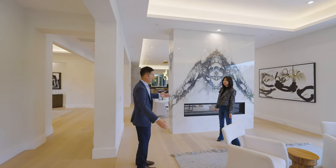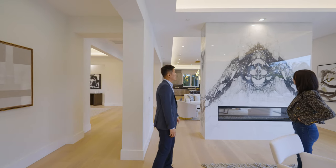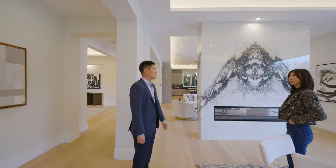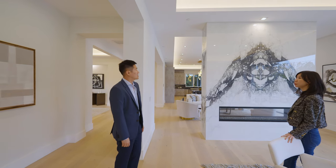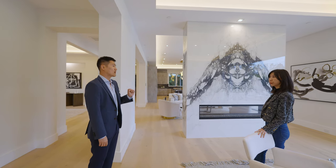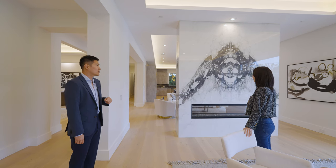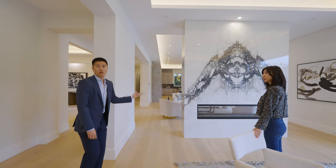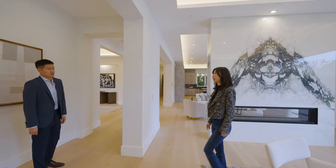这里有一个壁炉，和隔壁Family Room共用，两边的人都可以同时享受。壁炉两侧做了Book Match设计，石材图案非常好看大气。现在豪宅客厅挂电视的越来越少，多数用石材和砖块作为点缀，要么挂一幅画，几乎看不到电视了。